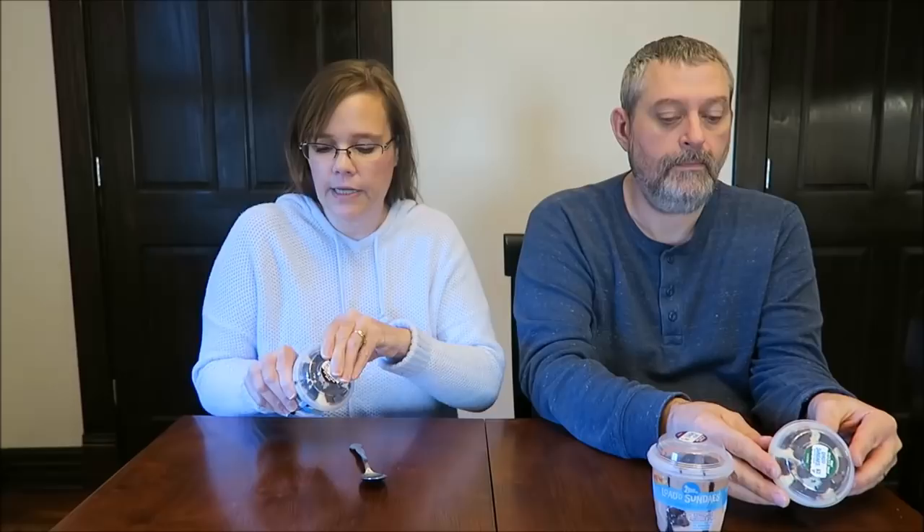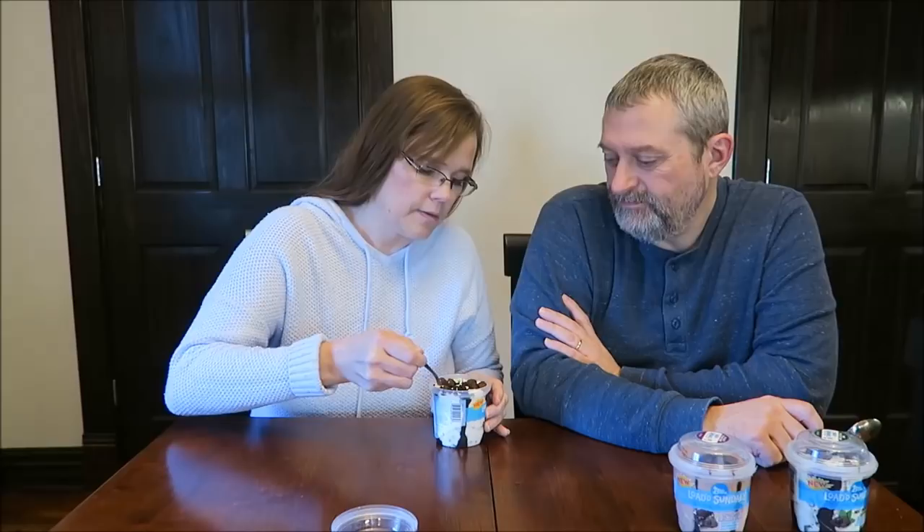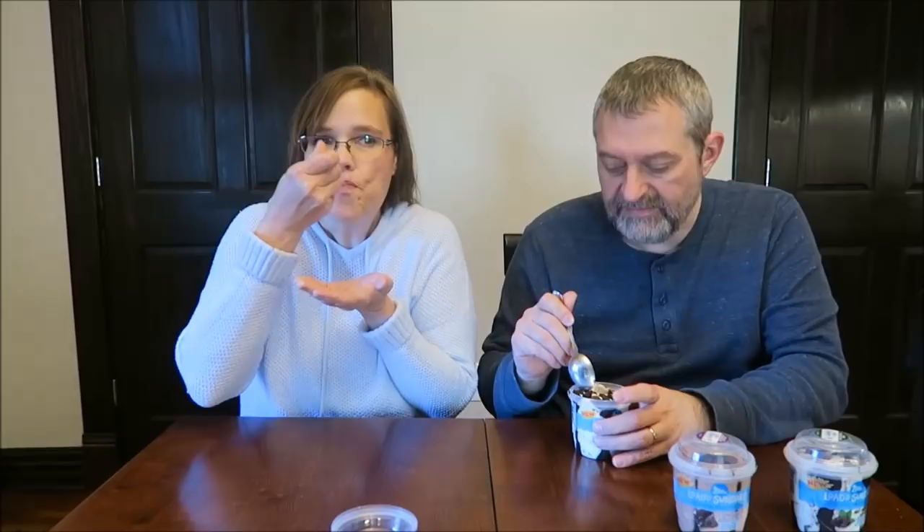The lid comes off — there's a little tab. You pull the tab down and this is how it looks. We've had these sitting out for just a little while so they've softened up, which is a good thing. I like a softer ice cream.